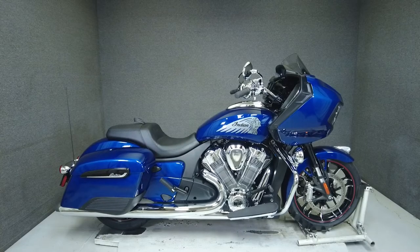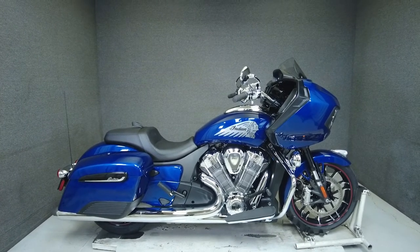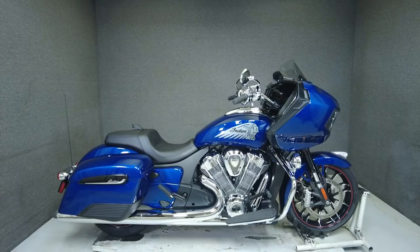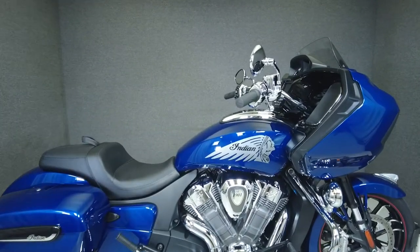Hey everyone, this is Keegan from National Power Sports. This 2021 Indian Challenger Limited with 4,155 miles passes New Hampshire State Inspection and runs well.